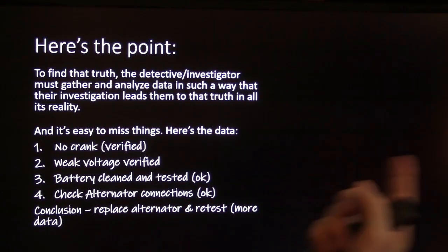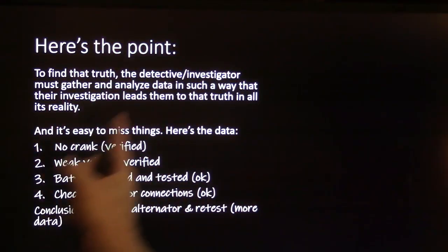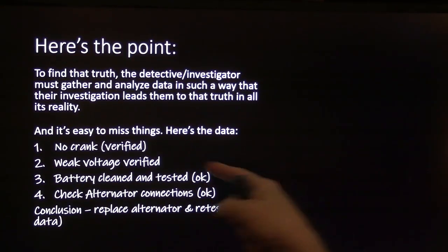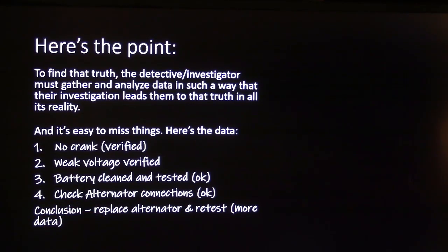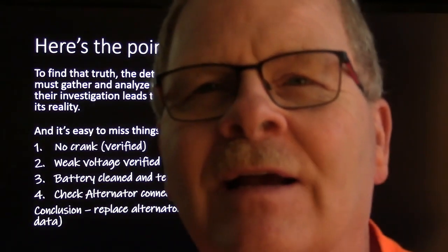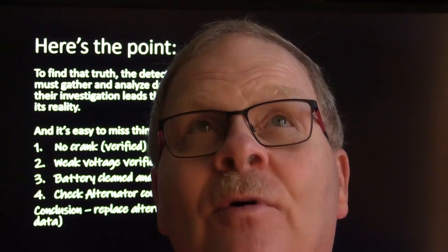To find the truth, the detective/investigator must gather and analyze data in a way that leads to that truth in all its reality. It's easy to miss things. Here's the data: no-crank verified, weak voltage verified, battery cleaned and tested, alternator connections checked — conclusion is to replace alternator and retest. One time I was sent to a temp services location where a lady had an Explorer that sometimes wouldn't start. She'd caught it in the act, and I got under there with a test light and found no power at the starter wire.